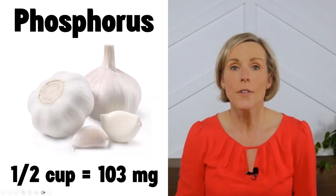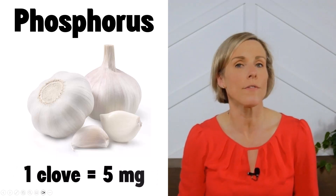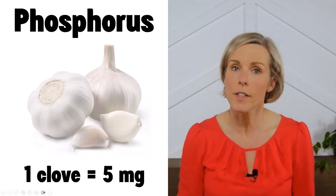One half cup of garlic contains about 103 milligrams of phosphorus, and a single clove of garlic has only five milligrams of phosphorus. The phosphorus found in garlic is natural and poorly absorbed by the body, so it is considered a low-phosphorus food.